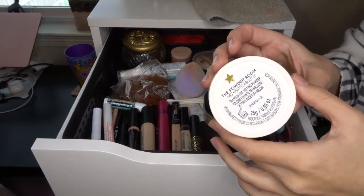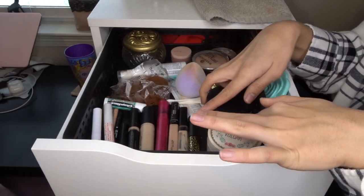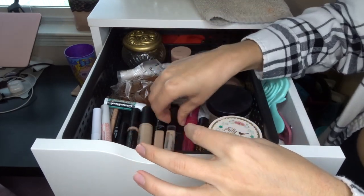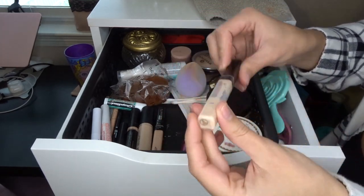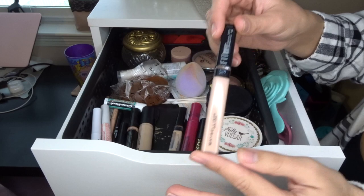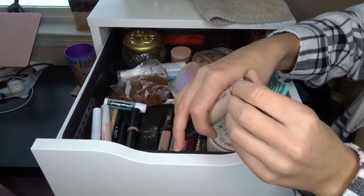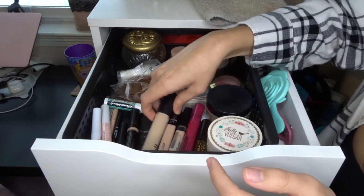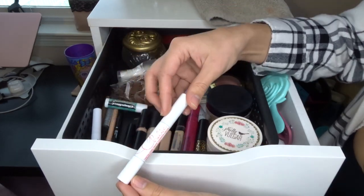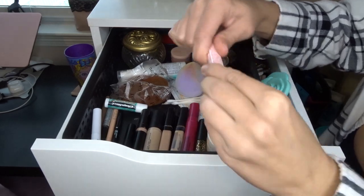I have the Pretty Vulgar Mad About It setting powder — keeping this. I have the Dermablend banana powder for under my eyes — keeping that. My two mascaras I'm using right now are Tarte Man Eater and Mary Kay Fanorama. My concealers: the Maybelline Fit Me in shade 5 Ivory is almost done, and I just repurchased the Maybelline Fit Me in number 10 Fair, which is my perfect shade for under my eyes. I also just repurchased the Elf Camo Concealer in medium sand for blemishes.